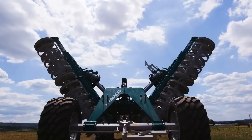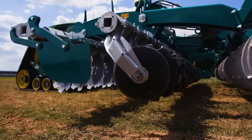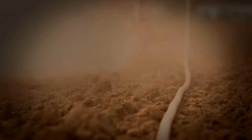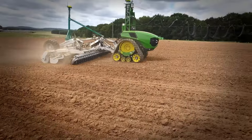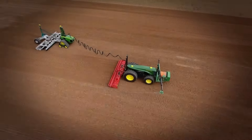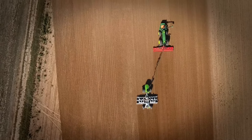Imagine a world where vast fields are cultivated by intelligent machines, freeing farmers from long hours and repetitive tasks. John Deere's autonomous tractor is making that vision a reality. Let's dive into some mind-blowing facts about this technological marvel.